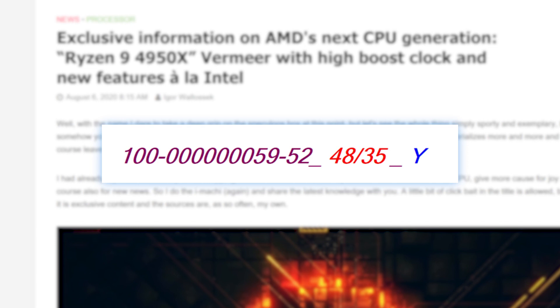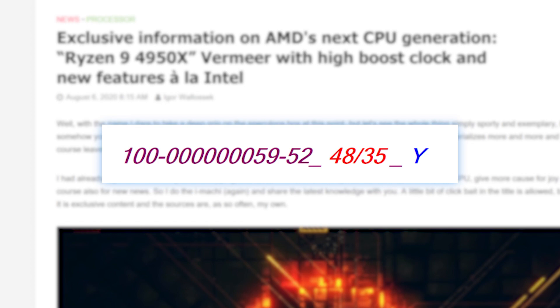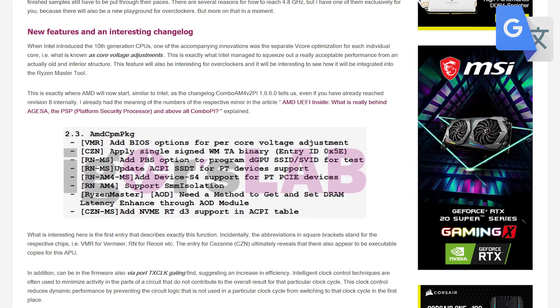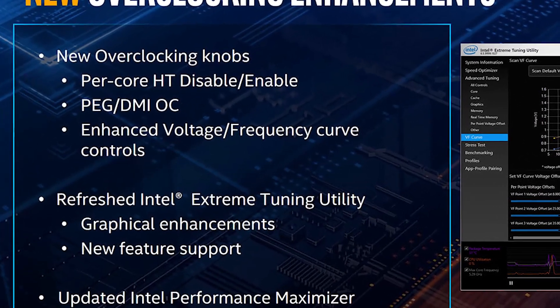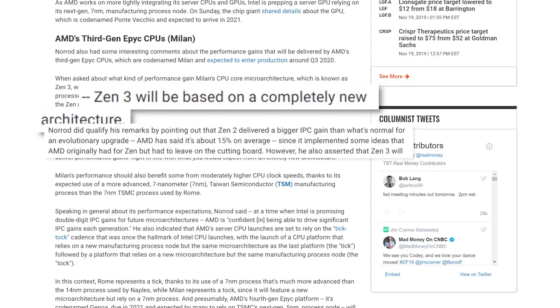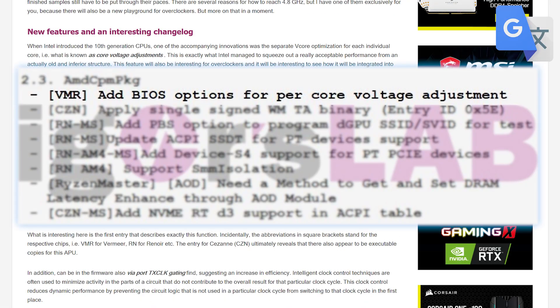I originally wrote this based on the previous OPN code, where the base clock was the same and the boost was only 100MHz higher, and I was going to say I was a bit disappointed. But this is much better — a 200MHz base clock increase is huge in and of itself. Igor also shared a new feature that could potentially get overclocks to the fabled 5GHz even if this stays at 4.9GHz: AMD is adding support for per-core voltage control, a feature Intel added to their 10th Gen chips to get that extra bit of performance. Hopefully that will get us to 5GHz, and I'm also expecting a decent IPC increase out of 4th Gen Ryzen, so these upcoming CPUs could be a very serious upgrade.